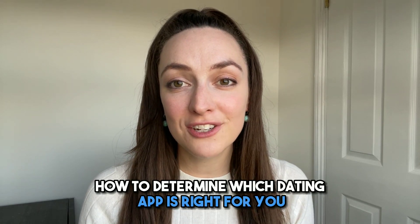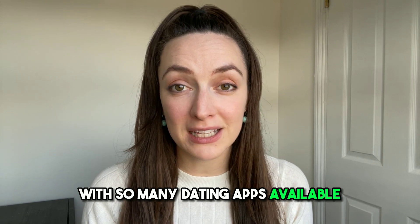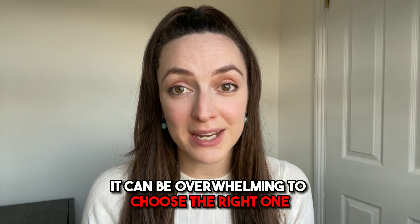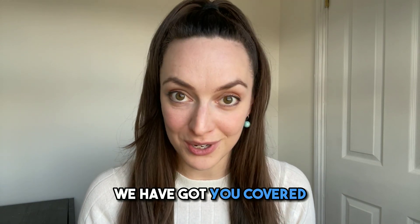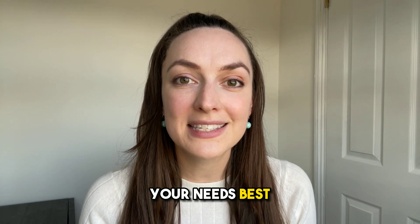Hey guys! In today's video, I'm going to explain how to determine which dating app is right for you. With so many dating apps available, it can be overwhelming to choose the right one. But don't worry, we have got you covered. By the end of this video, you'll have a clear idea of which dating app suits your needs best.